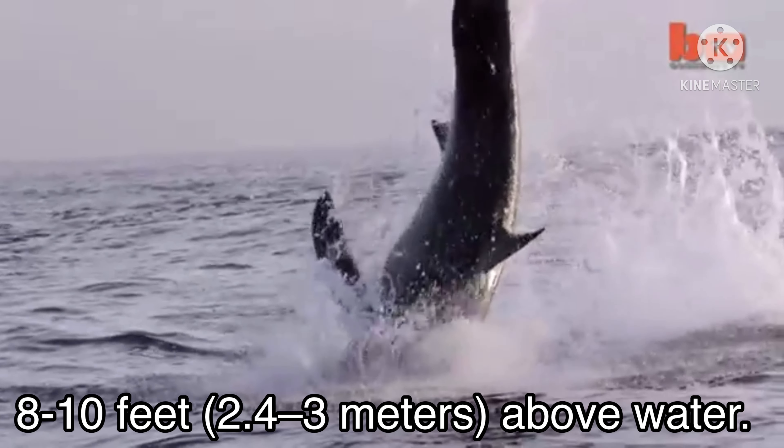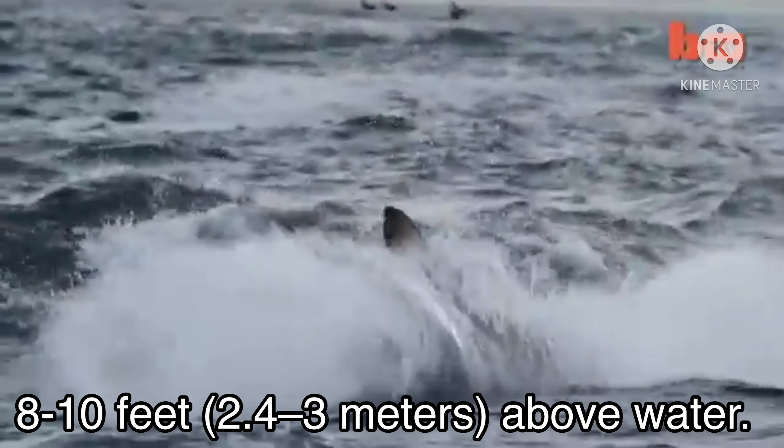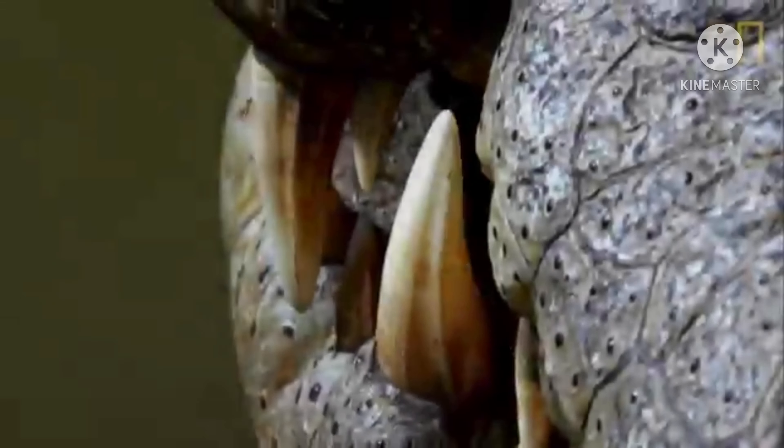Jumping skills: according to the shark world, a typical shark will jump up to 8 to 10 feet (2.4 to 3 meters) above water. Saltwater crocodiles can jump up to several feet vertically out of the water into the air — the larger the crocodile, the higher their jumping height.